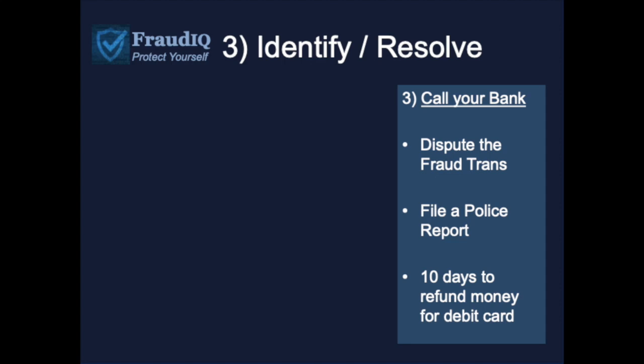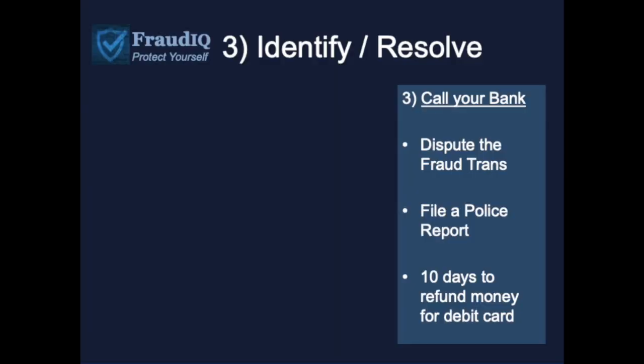If fraud has happened to you, the way to resolve this is very simple. If you have a debit card that has a Visa or a MasterCard logo on it, these are the steps: call your bank, pick up the phone, call the bank number on the back of the card, dispute the fraudulent transaction, and file a police report — because it is fraud, it is a crime.